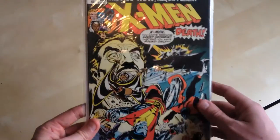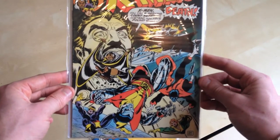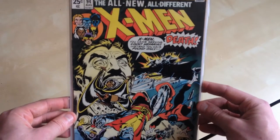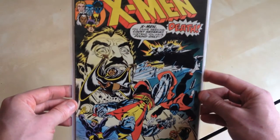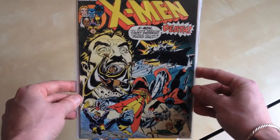Probably one of my favourite comics — X-Men 94. The first new X-Men team in X-Men, other than the giant-sized annual. But yeah, just love, love, love that cover.